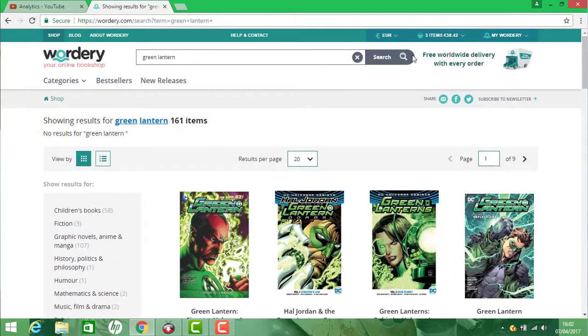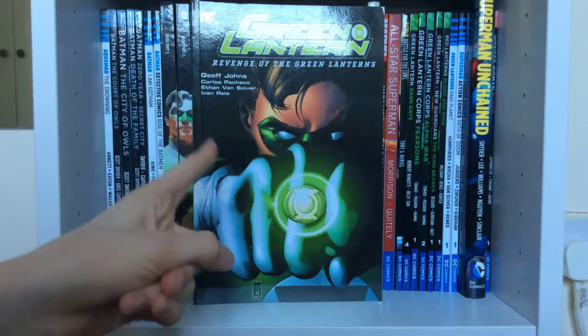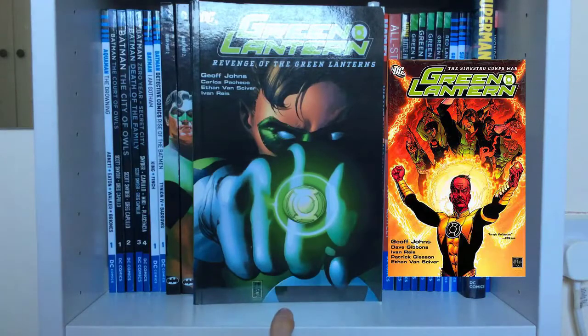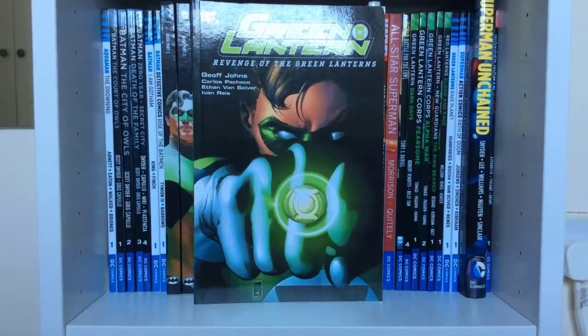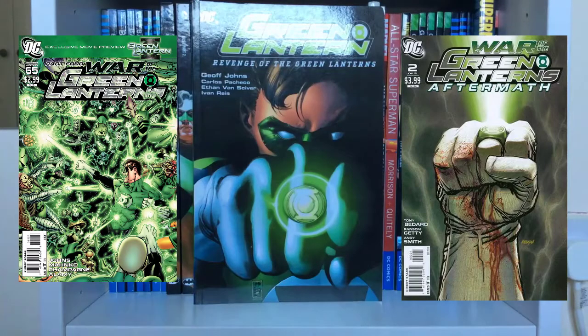I found some books on Wordery and might order them. I really want to continue this run because after Revenge of the Green Lanterns comes Wanted: Hal Jordan, then Sinestro Corps War, which I really want to read. Then there are a couple more before you get into Blackest Night, then Brightest Day, and then Green Lantern War and its aftermath.